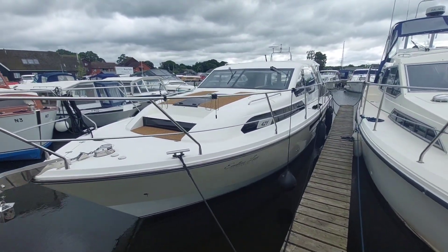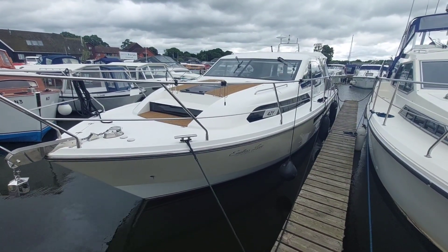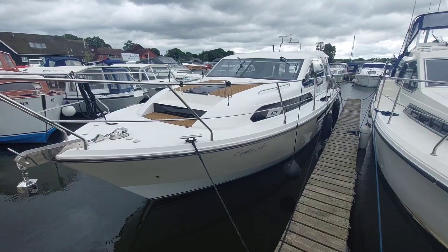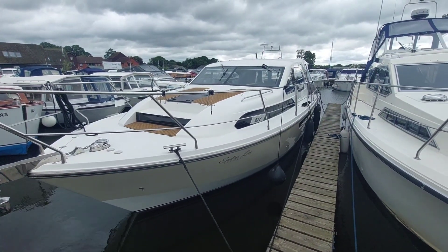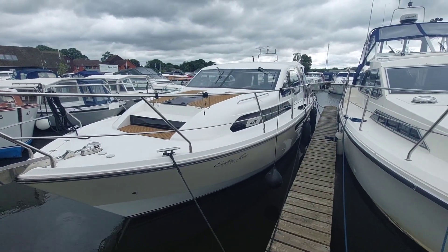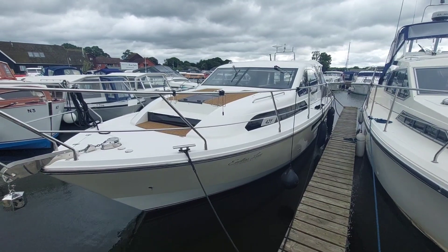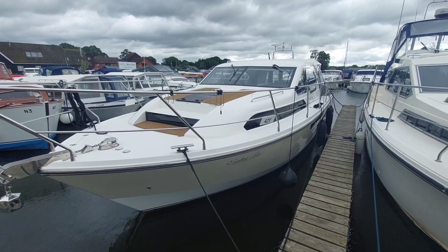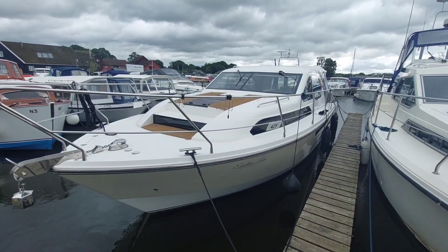So that's our 2014 Broom 35 Coupe — single Nanni diesel, 60 horsepower, bow thruster. She's called Endless Love, which is a nice name. She is with us here at Horning. We're open seven days a week — if you'd like to come and take a look, I think you should give us a call. We'll find a day and time that's suitable for you to come and get on board. My name's David — have a good day, thank you.